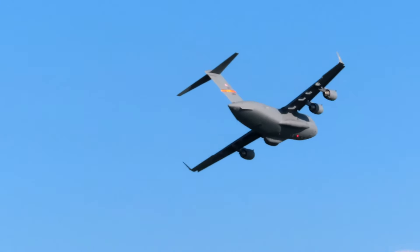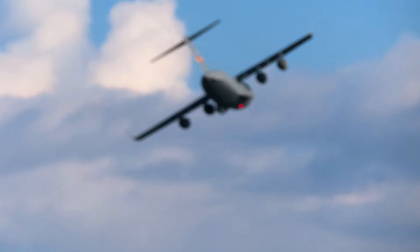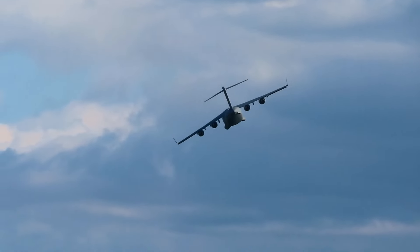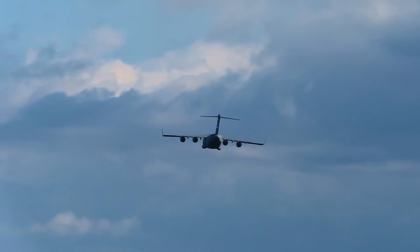The heavy-duty landing gear allows it to land on surfaces such as cement, sand, dirt, and even ice. As a result, C-17s have operated in over 180 countries on every continent in the world since production began.